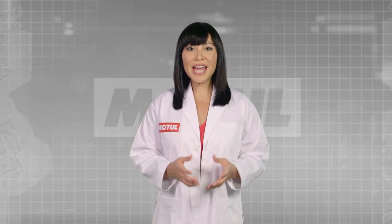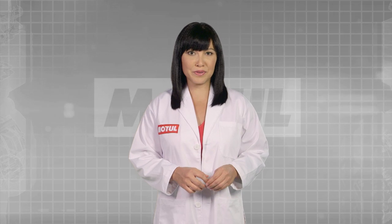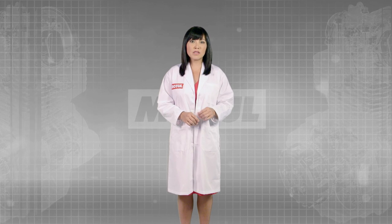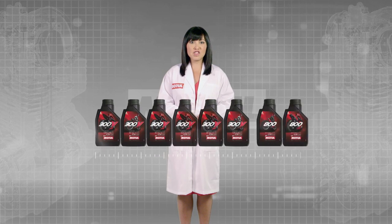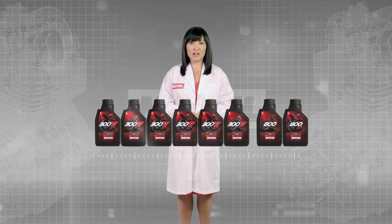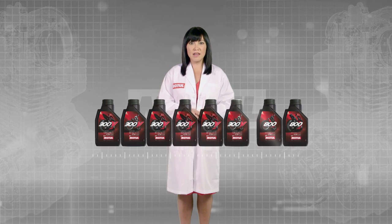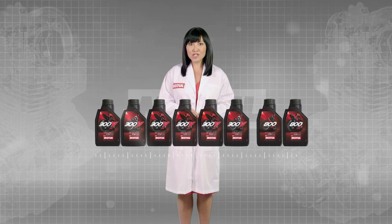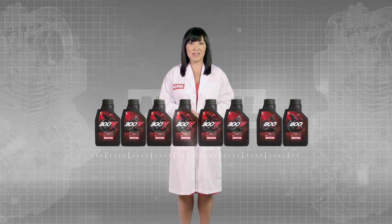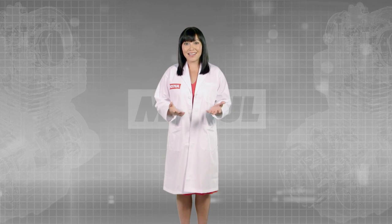Motul created the new generation of high-performance racing motorcycle lubricants to fulfill the demanding motorcyclist's expectations: the 300V factory line range and 800 two-stroke factory line range. These are our motorcycle lubricants with ester core technology that provides outstanding anti-wear and extreme pressure protection on the gearbox under heavy loads.